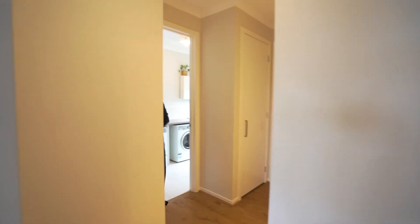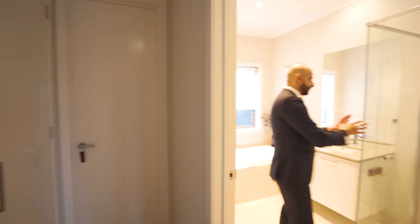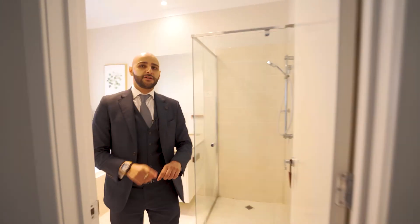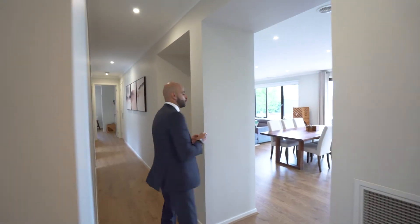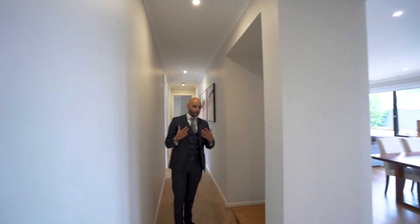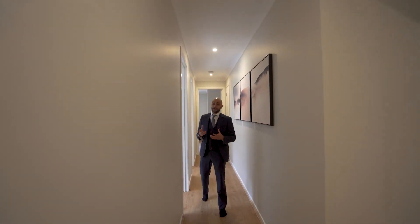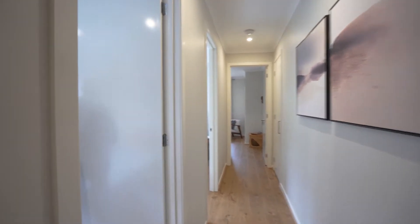Over here we've got the laundry area and the main bathroom, which again features frameless showers, a tiled shower base, and upgraded stone. What really gives this home quite a bit of character is not only the house itself but the actual furniture. Diana was telling me that approximately 90% of the furniture in this property they've actually made themselves, so the styling flows really well throughout the entire property.